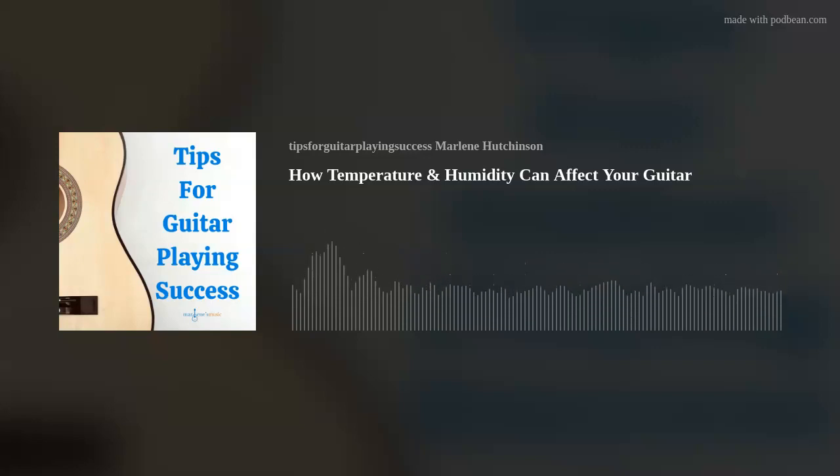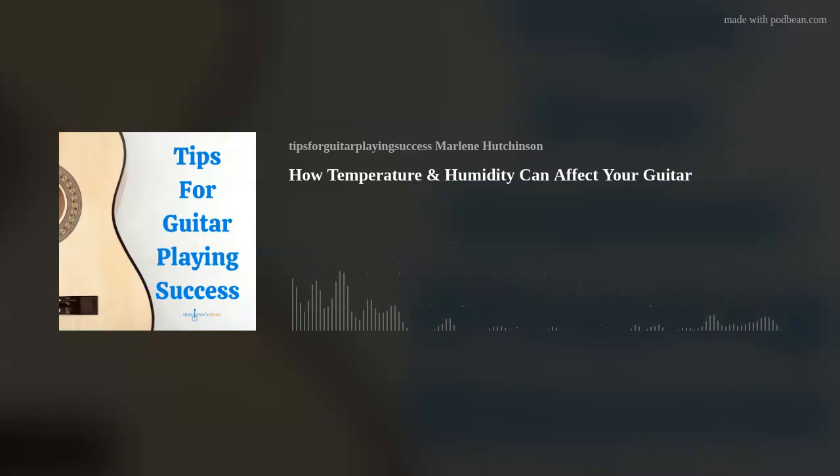And for anyone who's listening and feeling like you're missing out on all the guitar playing fun, you can easily get started with my super simple Learn to Play Guitar in a Day course. Now, on to today's tip.